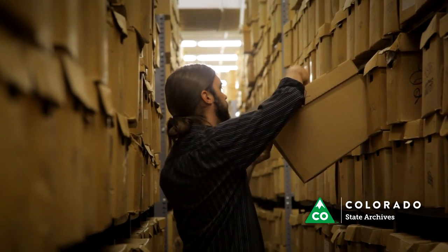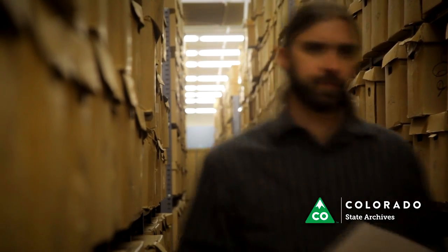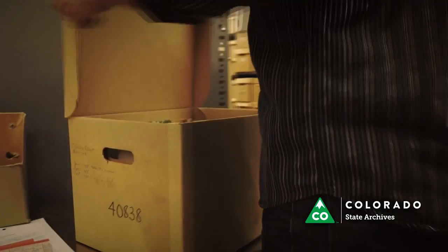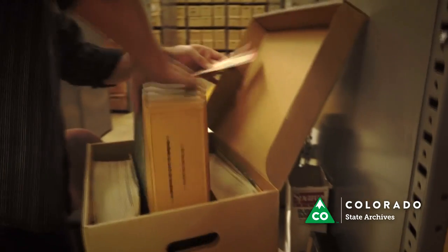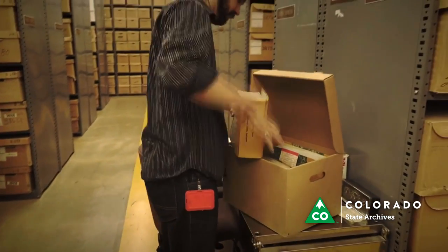Each box is stored in a unique, permanent location. With over 130,000 cubic feet made up of boxes, microfilms, ledgers, and records spread over three floors, it can sometimes take up to 20 minutes to find the exact item. Additionally, we have a few records stored off-site and in remote locations. Those records are not retrievable immediately.